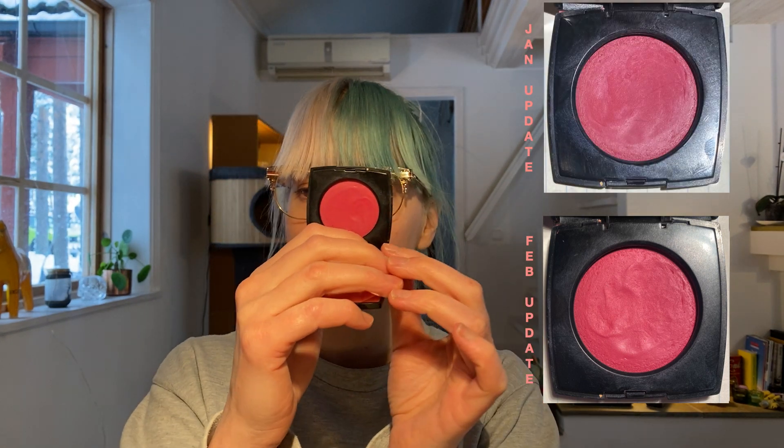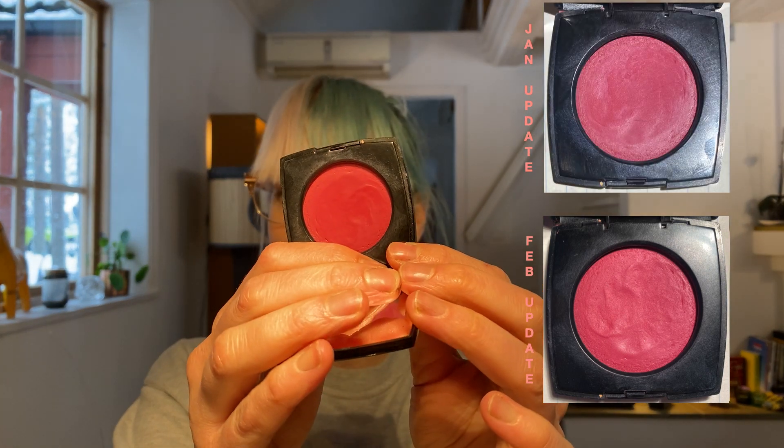The seventh and final product is the Chanel Le Blush Crème de Chanel in Fantastique 66. My goal is to finish this one as well. We have a ways to go — I've used it 5, 10, 15 times. It's super pigmented, so nothing has really happened yet.